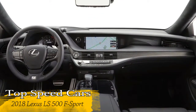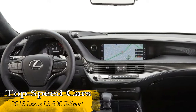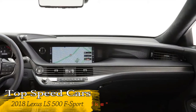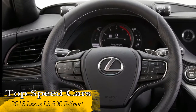The F-Sport will also be offered in a hybrid powertrain, which uses a new multi-stage hybrid system. It combines a naturally aspirated Atkinson-cycle 3.5-liter V6 gasoline engine with two electric motors and uses a compact, lightweight lithium-ion battery.